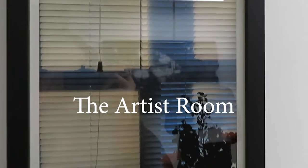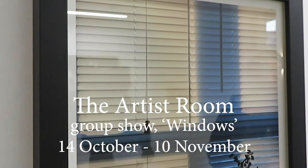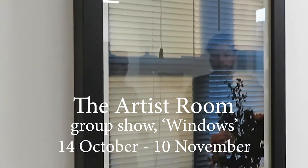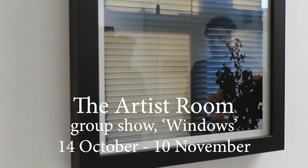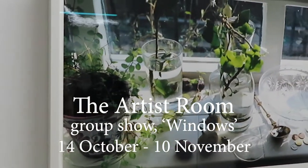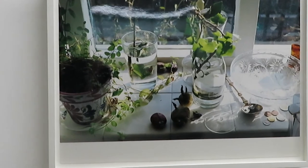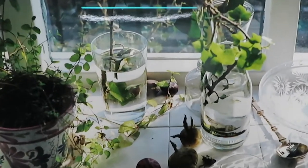Hi everyone, it's Jewel and welcome back to another art tour around London. We're starting out at the Artist Room, which is a brand new gallery space that just opened this month. This exhibition was looking at the subject of windows and how various artists explore this theme.